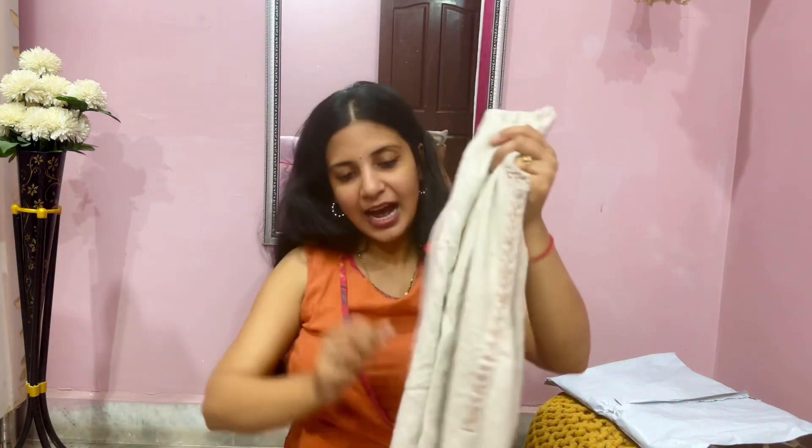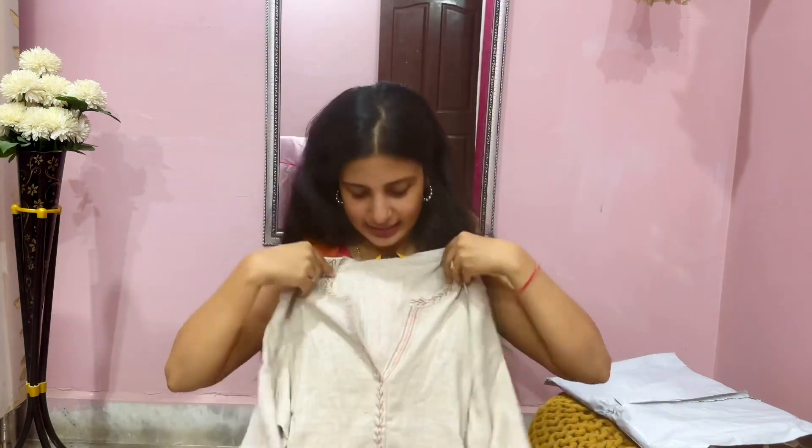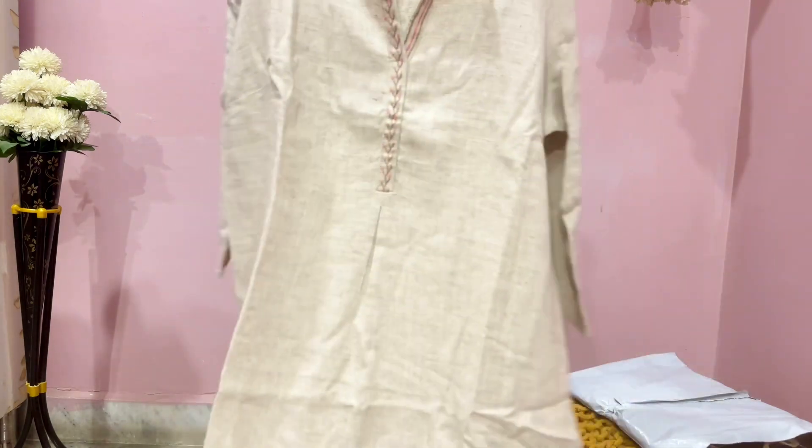There is a button given over the sleeve so that you can fold it — agar aapko zyada garmi lagti hai, you can fold it. Maine ek size up liya hai is kurti mein, because thoda sa loose khadi kurti bohot stylish lagti hai. Aur guys iske neeche maine bottom order kiya hai isi color mein, aur wide bottom hai taaki comfortable rahe aur stylish lage. Yeh slit diya hua hai aage se so that it becomes more breathable — khadi thoda ghani lag sakti hai but it's just fabulous!